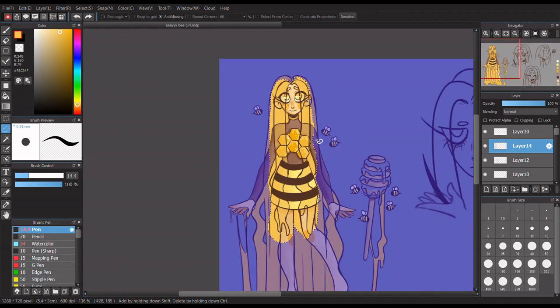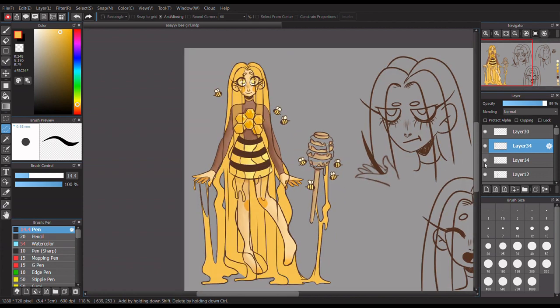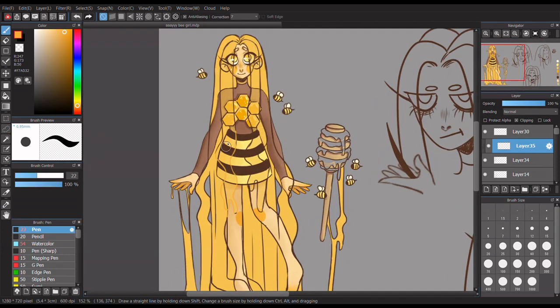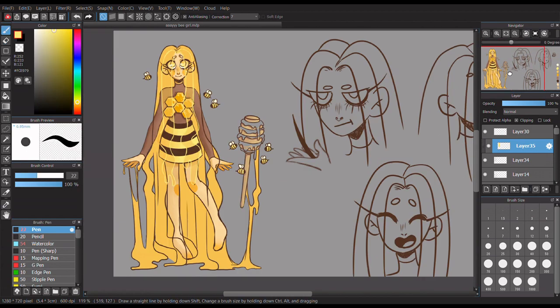I did name her Honey. I didn't need to name her, but I was just like, her name is Honey. I know - groundbreaking, you never would have thought of that. It's literally as basic as it can be, but I'm sorry.